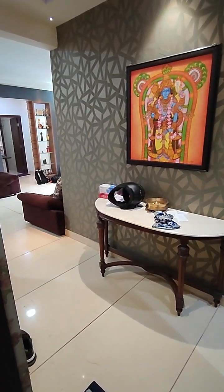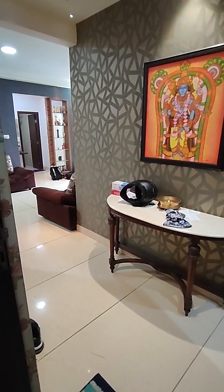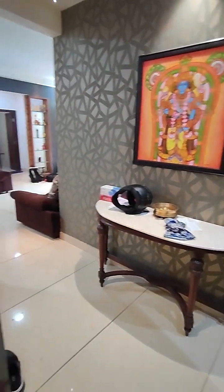Hi, this is Brofarm Consultants, number 9899-696789 or 98733-01855. We're looking at a 2.5 BHK which is on the lower floor, it's 1,500 square feet.